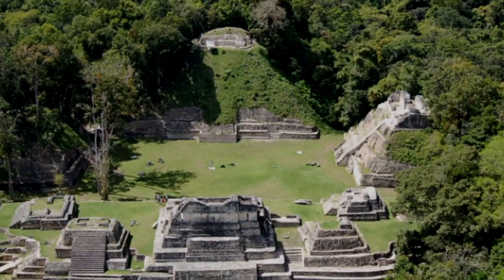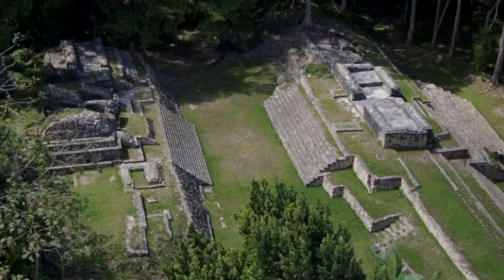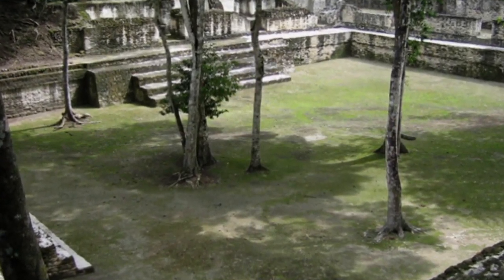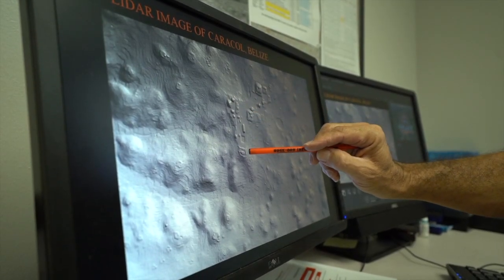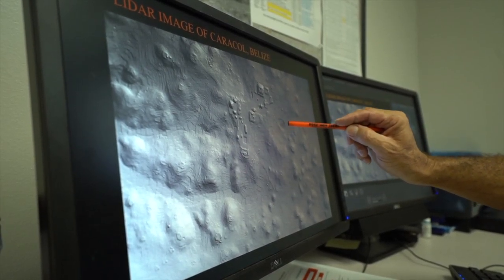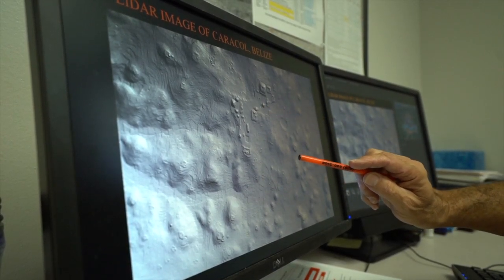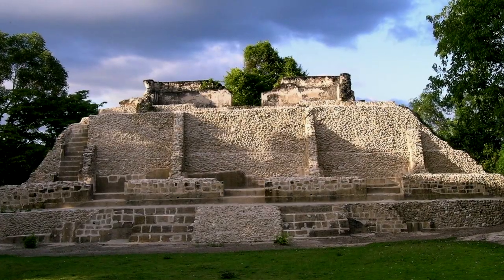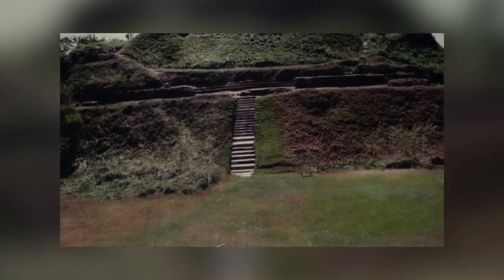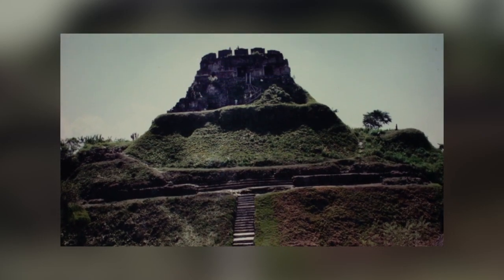I tell my students that LIDAR is God's gift to the tropical archaeologist. It's essentially like having a magic wand and saying, forest, be gone. So when we go to Belize and into the jungle, we know exactly where to go. Now our students are participating in cutting-edge research — because how many universities in the U.S. have access to LIDAR data in the tropical jungles of Central America?